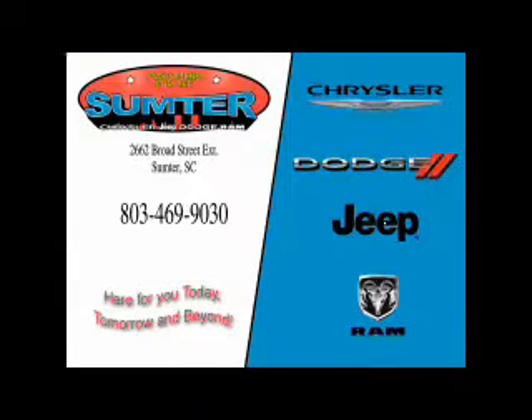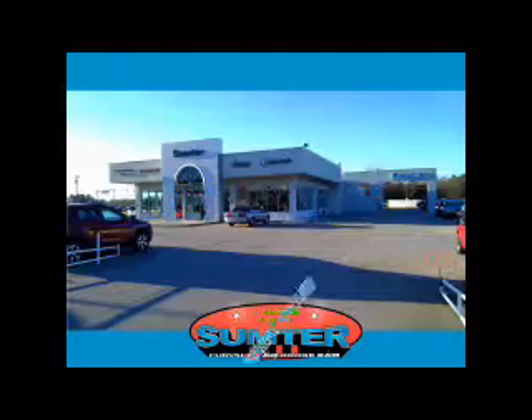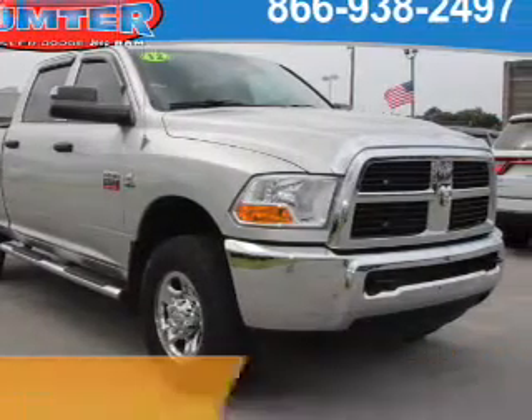Thank you for shopping Sumter Chrysler Dodge Jeep Ram. We deliver outstanding value and service every day. Let us earn your business. Presenting the 2012 Ram 2500.